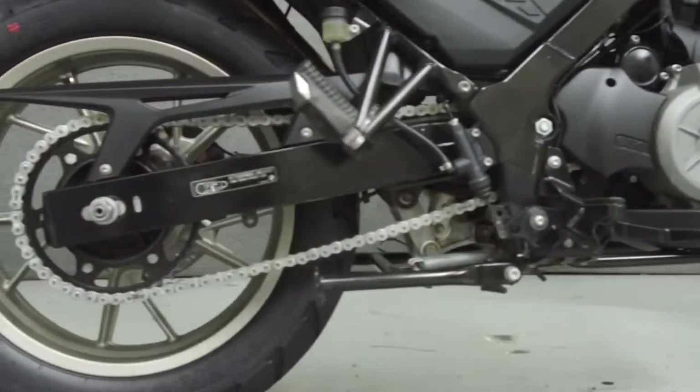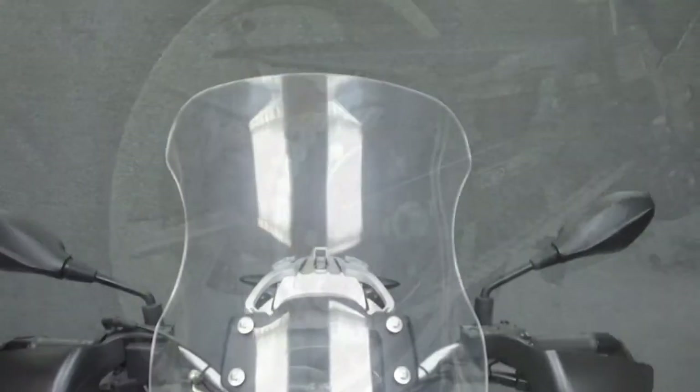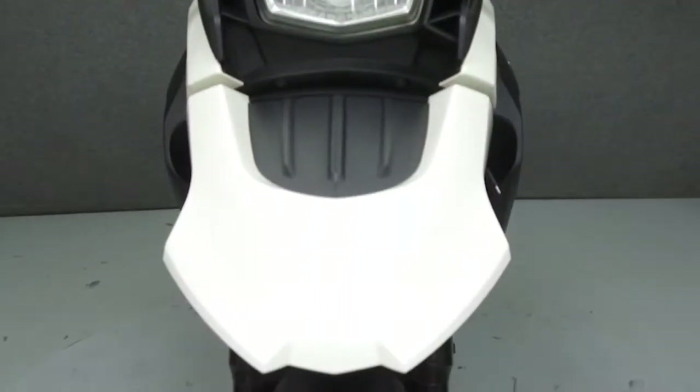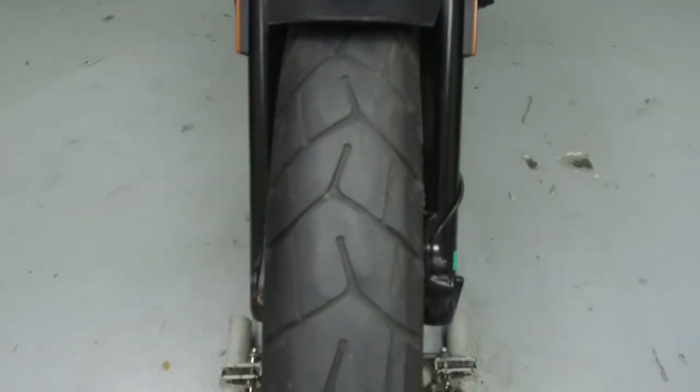It has a seat height of 30.7 inches and a dry weight of 387 pounds. This bike comes equipped with ABS and heated grips, and it has been upgraded with a C-Bailey windshield.